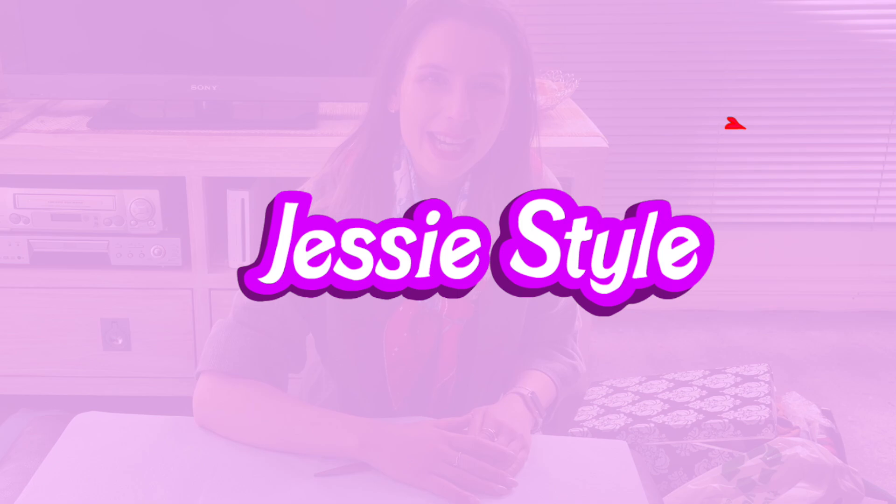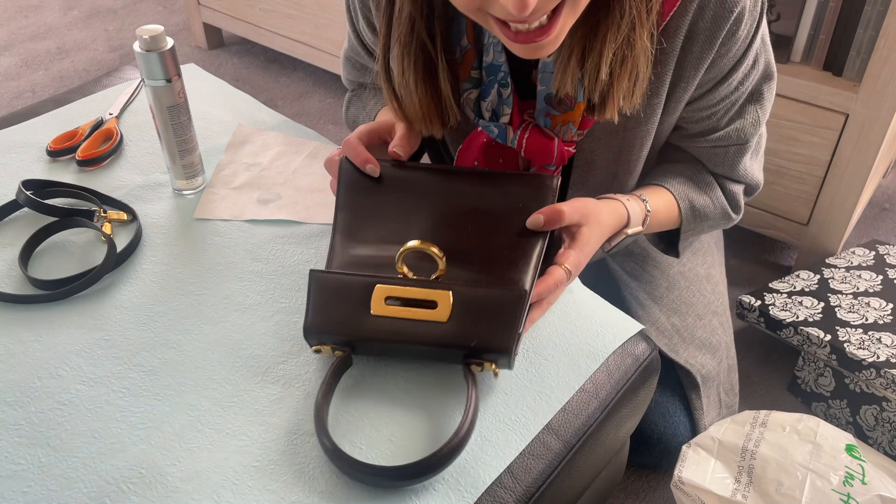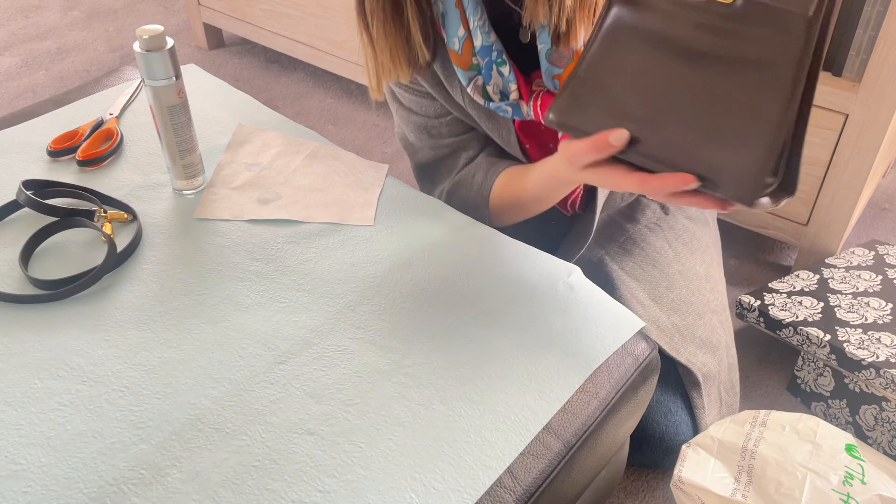Hey guys, welcome to my channel. I'm Jess. Today I'm going to be cleaning my vintage Ferragamo bag, which I bought from Japanese eBay. As you can see, it looks a little bit dirty. I asked if I needed to buy antibacterial stuff for it and they said not necessarily — it doesn't look too dirty.